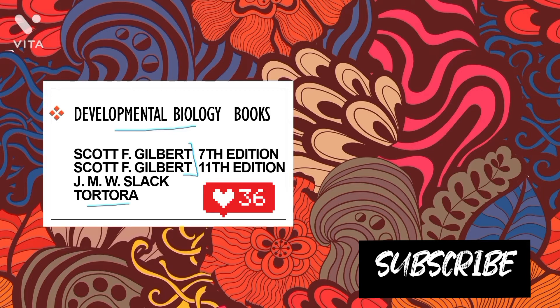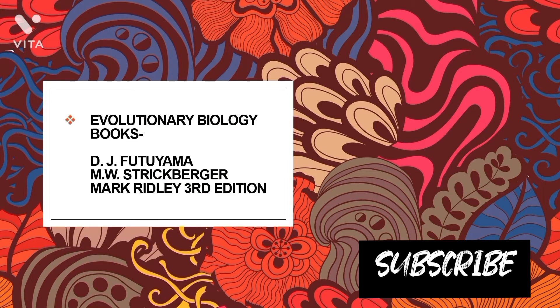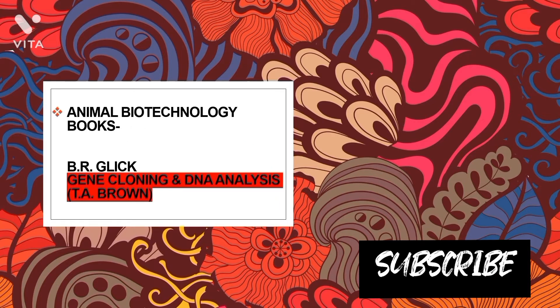For evolutionary biology, the three books recommended are Futuyama, Strickberger, and Mark Ridley. I have studied mainly from Futuyama and covered some topics from Strickberger, but I haven't read Mark Ridley at all.